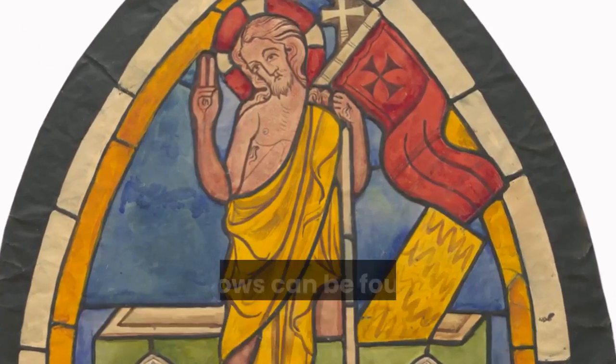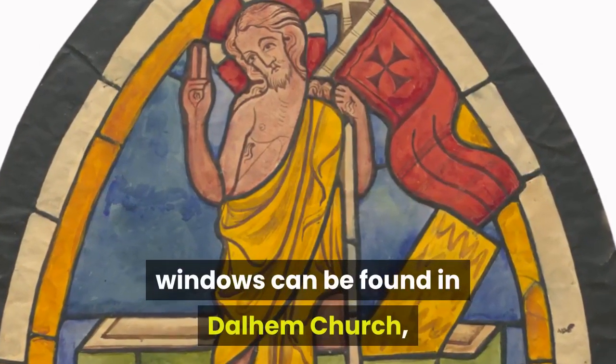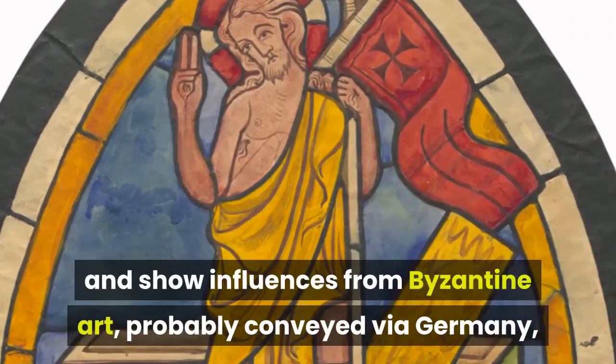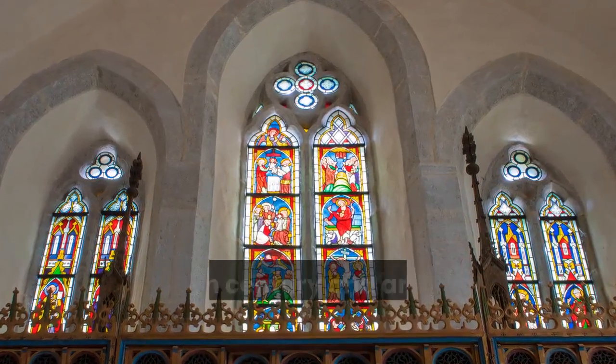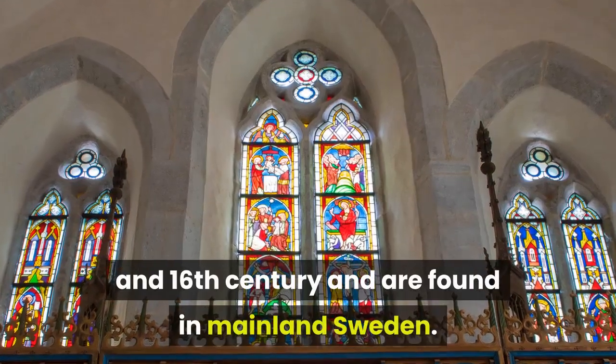The oldest surviving stained glass windows can be found in Dahlem Church and show influence from Byzantine art, probably conveyed via Germany, while the most recent date from the 15th and 16th century and are found in mainland Sweden.